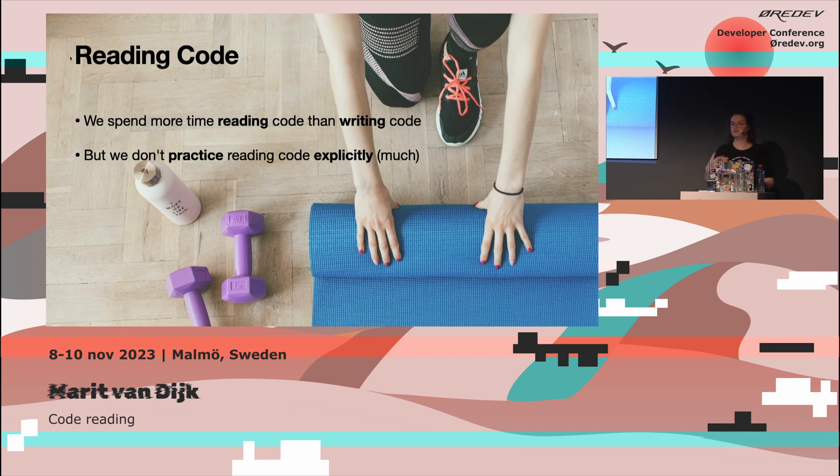We spend more time reading code than writing code, but we hardly ever practice reading code explicitly. We might practice writing code, doing coding challenges or coding katas, but we don't practice reading code, even though it's a huge part of our job.